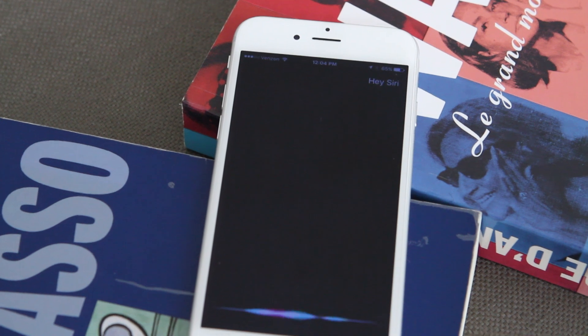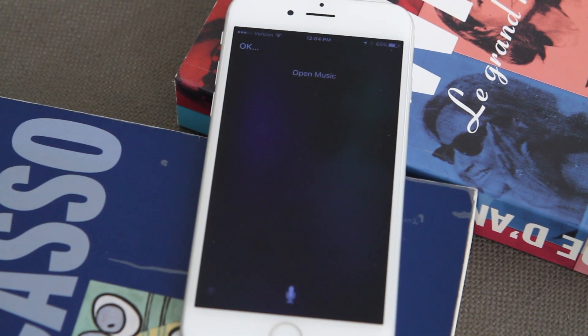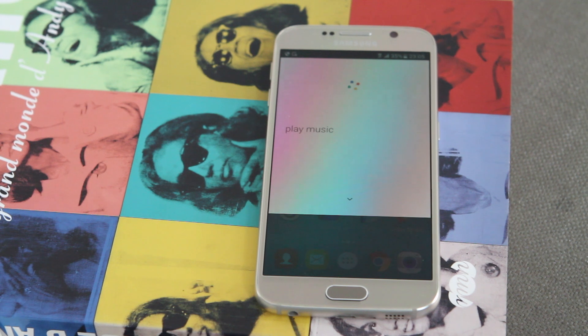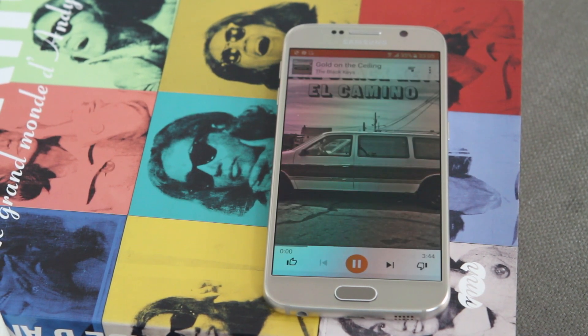Hey Siri, play music. Hey Siri, hey Siri. Barge-in essentially allows your voice to barge into the device even though it's playing music or any other media. Okay Google, play music. Okay Google, okay Google.